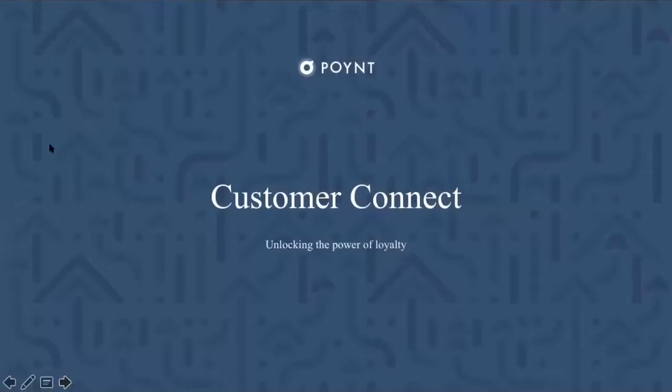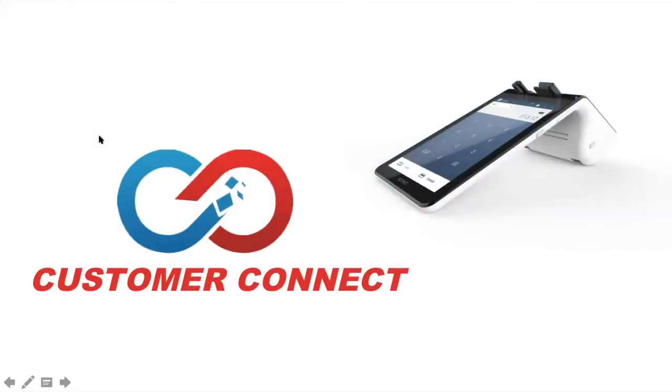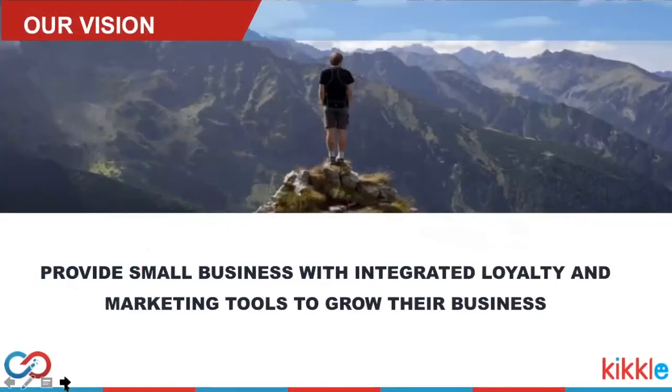I'll go ahead and pass the baton to Waqar at Customer Connect. Thanks to Suneem and Point for giving us the opportunity to present our application, and to everyone for taking time from your busy schedules to attend this webinar. Customer Connect is a company with deep experience in loyalty, gained as a result of building loyalty programs for Fortune 500 companies. Our goal is to provide the same level of sophisticated tools that the big boys have to small and medium-sized businesses.